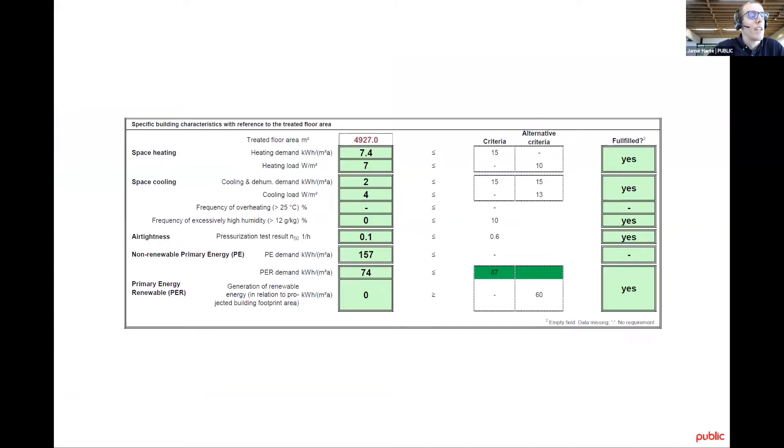Here's a screen grab of the final energy performance in the PHPP. Heating demand is at 7.4 kWh/m²/year — well under the threshold of 15 for certification. The final blower door test result of 0.08 air changes per hour pulled down the heating demand by more than 4 kWh/m²/year, so it has a really big impact on the final results. There were some delays with the final mechanical plant that pushed back our Passive House certification, but this should be closed out in the coming weeks.